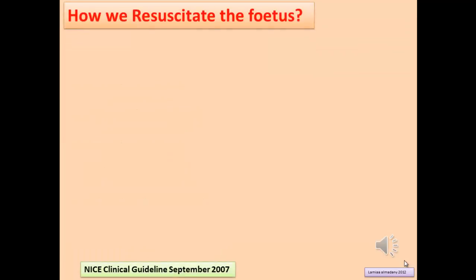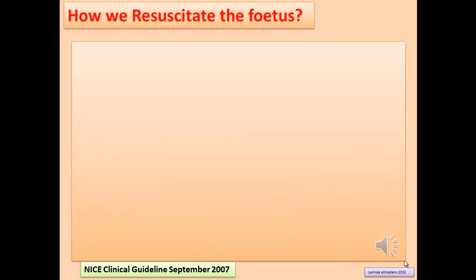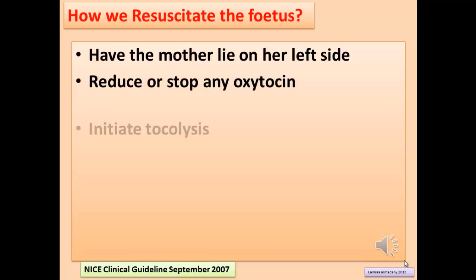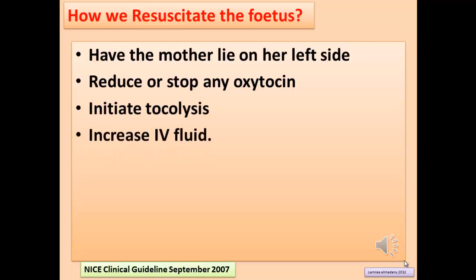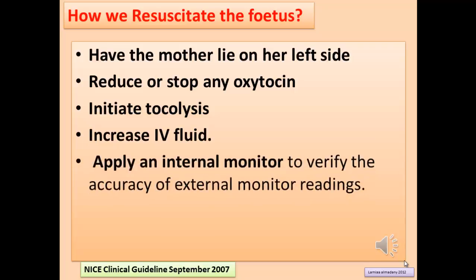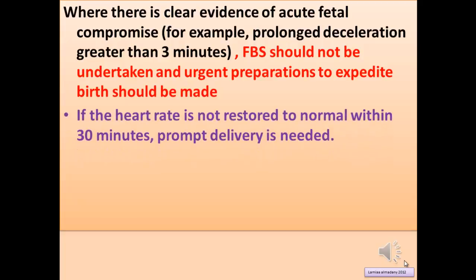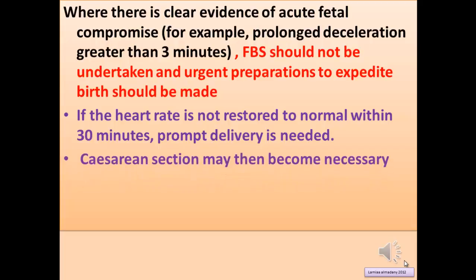When abnormal or non-reassuring CTG is identified, fetal resuscitation should be initiated. This includes positioning the mother in the left lateral position, reducing or stopping oxytocin infusion especially if there is hypertonic uterine activity, initiating tocolysis with or without medication, increasing IV fluids, applying internal monitoring to verify accuracy of external monitoring, and fetal blood sampling. When there is clear evidence of acute fetal compromise such as prolonged deceleration greater than 3 minutes, fetal blood sampling should not be undertaken and urgent preparations to expedite birth should be made. If the heart rate is not restored to normal within 30 minutes, prompt delivery is needed and caesarean section may become necessary.